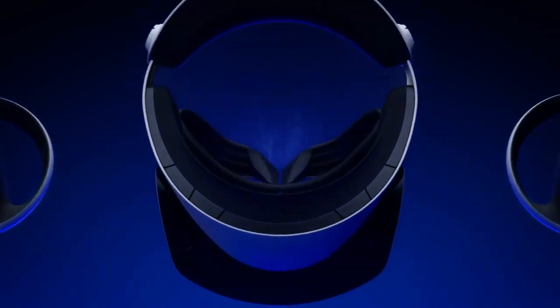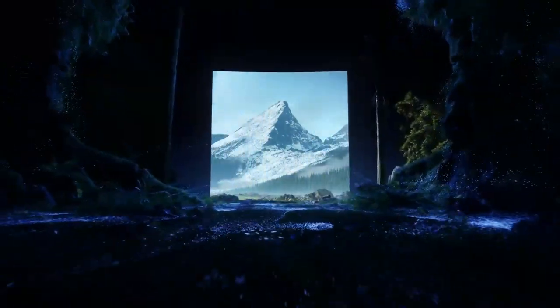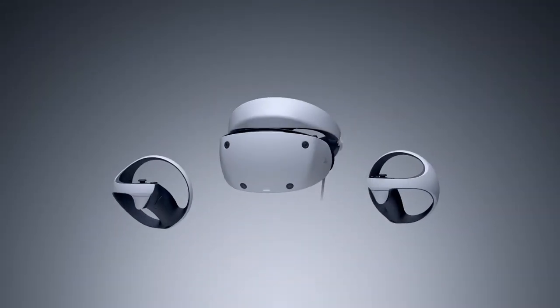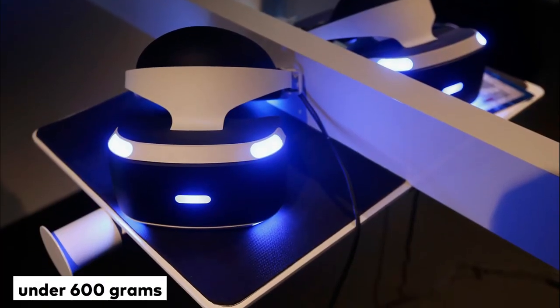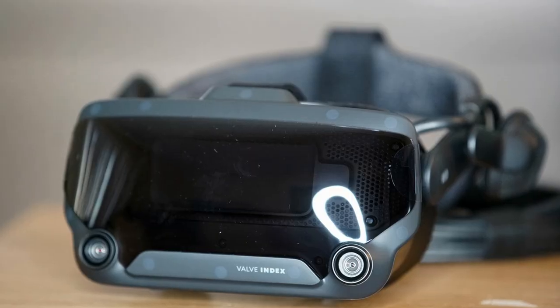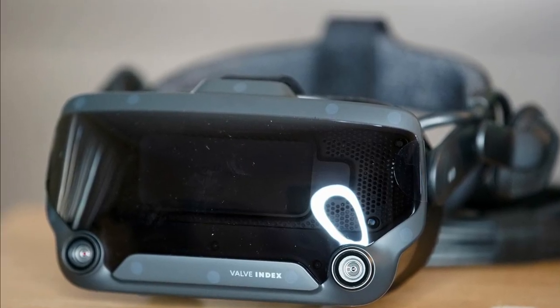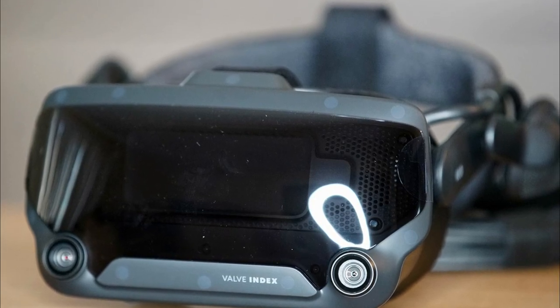The novel design of the PlayStation Halo strap is known to effectively distribute the weight of the headset onto areas where there is padding. Speaking of weight, no official metric has been released yet for PSVR 2, but it is expected to be just under 600 grams, whereas the Index clocks in at 809 grams. The build quality of the Valve Index is premium with high-quality materials.